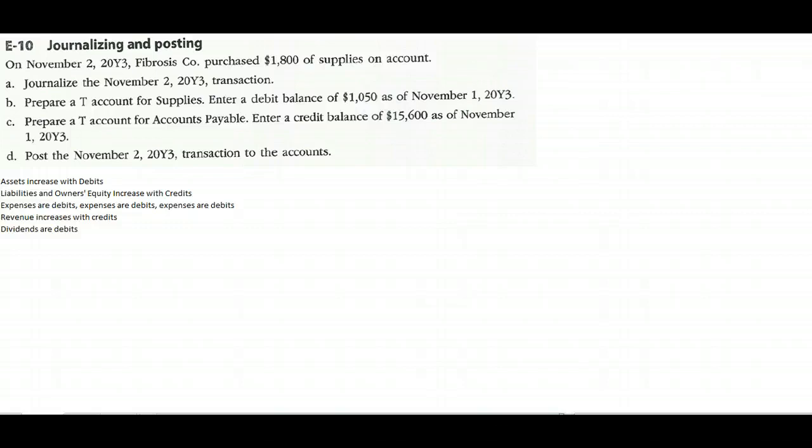Things like cash, accounts receivable, equipment, building, and land. That's easy to remember because debit means left and assets are on the left-hand side of the balance sheet. Liabilities and owners' equity accounts increase with credits — that's easy to remember because they're on the right-hand side of the balance sheet.